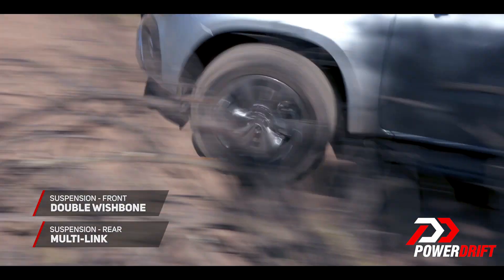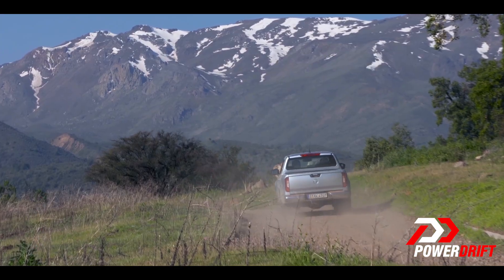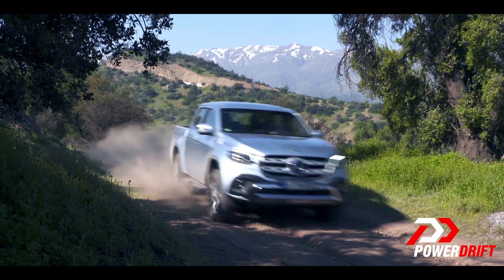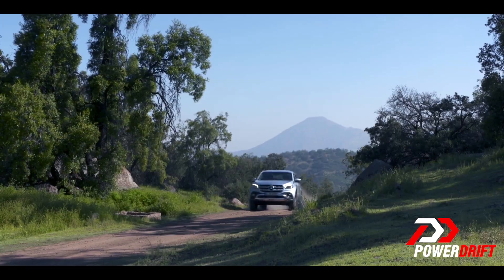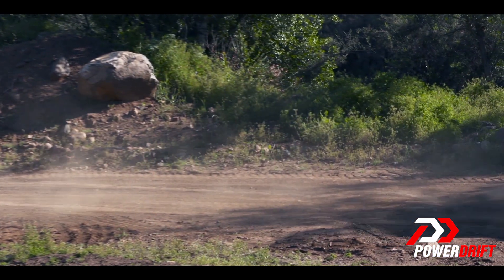But don't let all the chromeware fool you — this pickup has a taste for the great outdoors. The all-wheel drive system comes with a low range reduction gear and a rear locking differential. The car also comes with 222mm of ground clearance, can wade water up to a depth of 60cm, and climb gradients of up to 45 degrees.